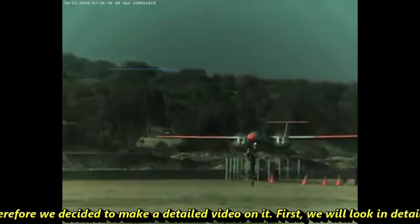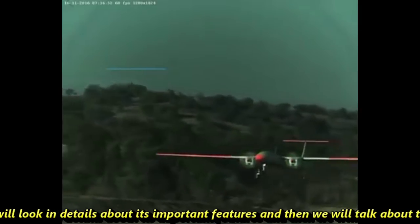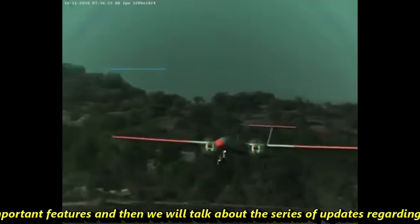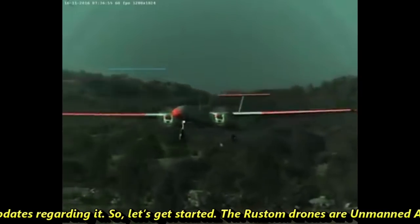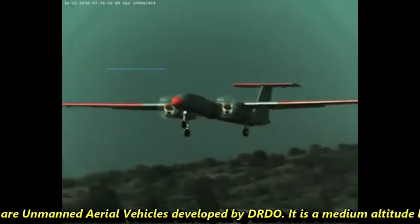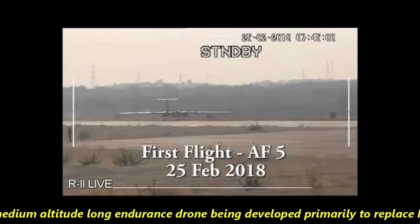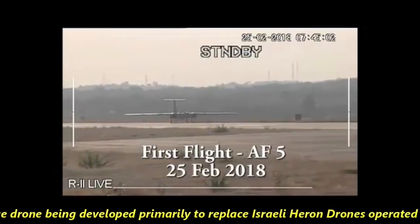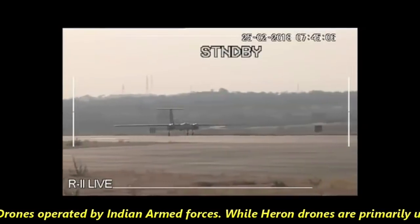We will look in detail at its features and then talk about the series of updates regarding it. The Rustam drones are unmanned aerial vehicles developed by DRDO. It is a medium-altitude long-endurance drone being developed primarily to replace Israeli Heron drones operated by Indian armed forces. While Heron drones are primarily used for surveillance and reconnaissance,